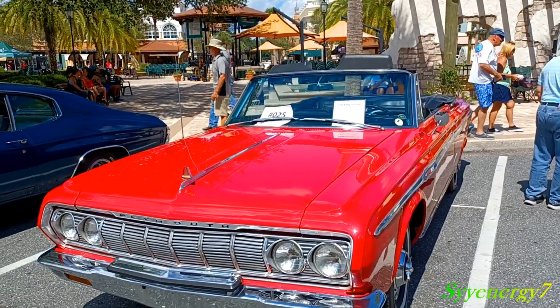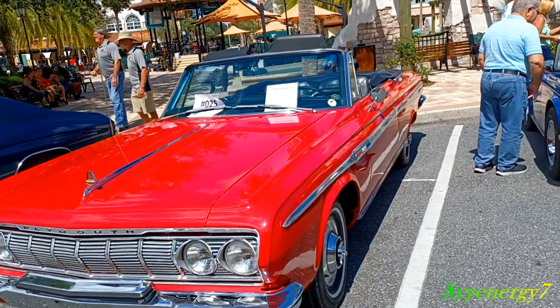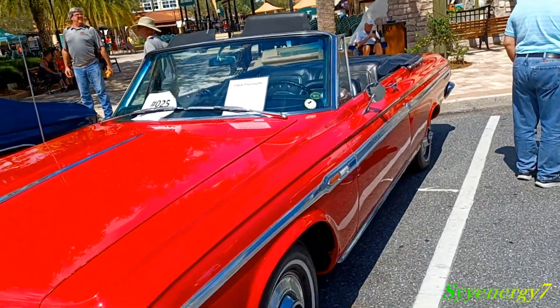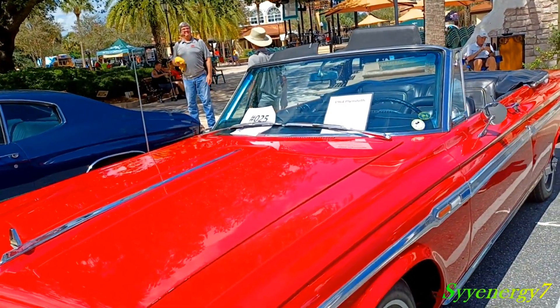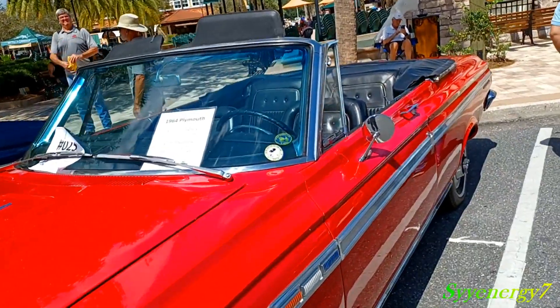Basically, this was a Roadrunner a few years before the Roadrunner, except it was more decked out. A GTX had a 440 in it, but before the 383, they had the 361.